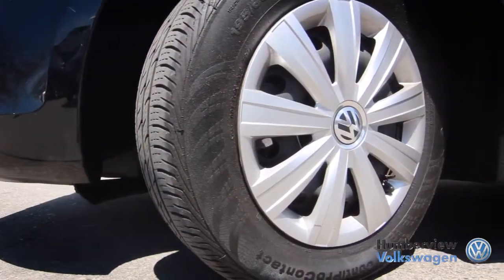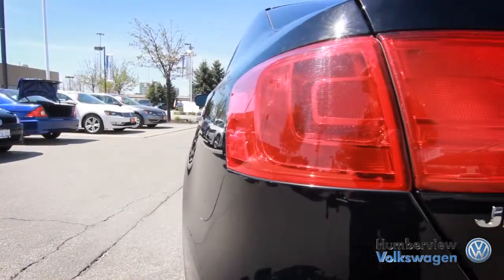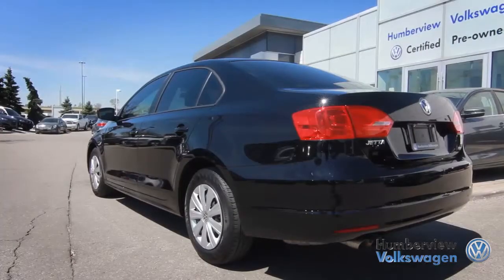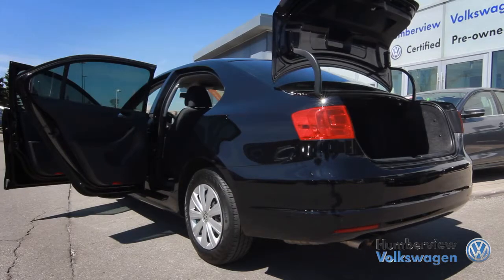The Jetta has long been Volkswagen's answer for those who seek a reliable vehicle that has the looks, practicality and performance for a reasonable price. With its extensive years of ongoing success, the Jetta has managed to always stand out in the compact car class.